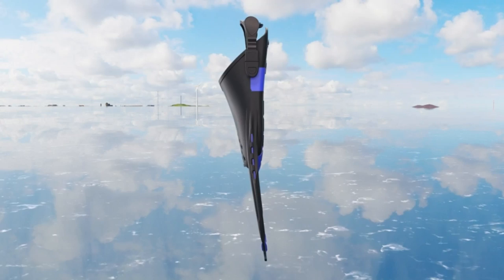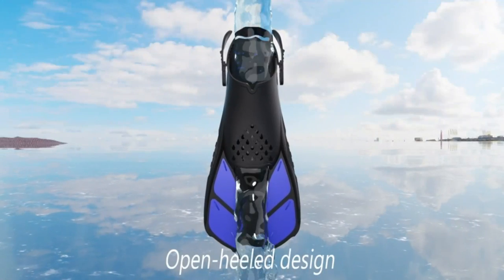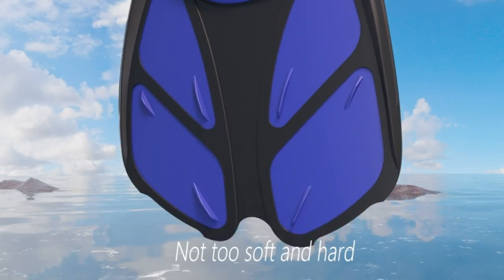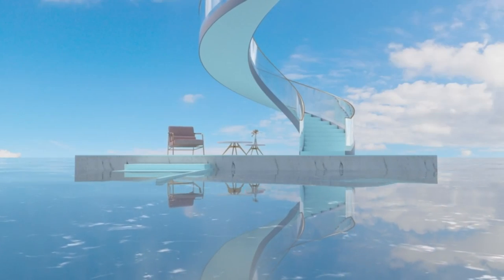Dry top snorkel for unobstructed breathing. Whether you can maintain smooth breathing will directly affect your snorkeling experience. The dry top snorkel installs a floating bowl at the top to keep water from inflowing when the tube is submerged in water. In addition, a lower drainage valve allows water to be quickly expelled.